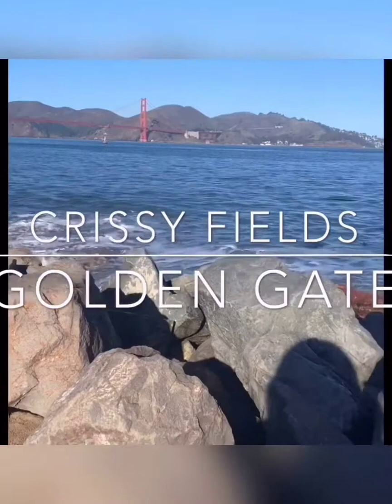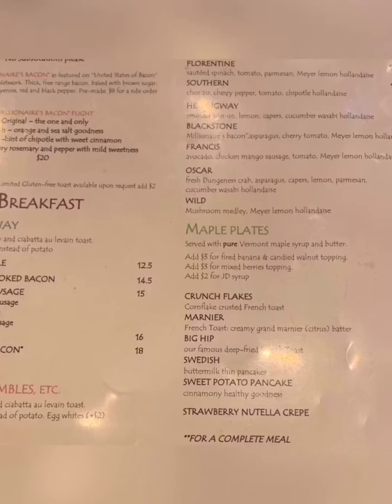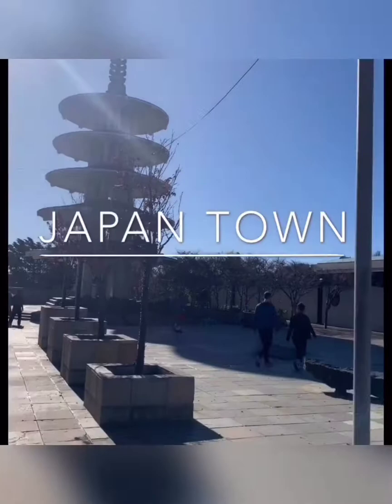Once we left the Palace of Fine Arts we headed to Chrissy Fields, which is about a five-minute walk away. From there we went to breakfast at Sweet Maple, and their millionaire bacon is a must-try — so delicious. Afterwards we walked about 11 minutes to Japantown, which is pretty small. We weren't able to eat at the different restaurants I had selected because we went to Japantown on Christmas and a number of the restaurants were closed.